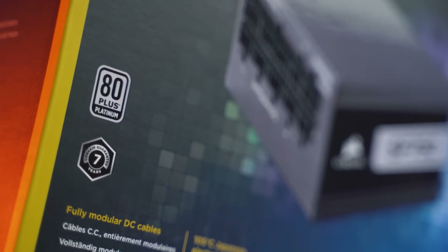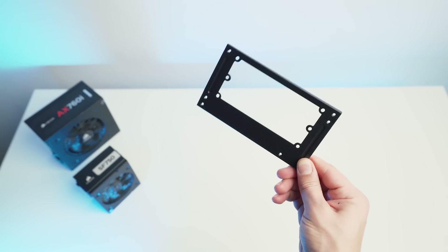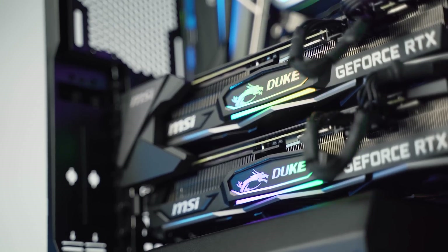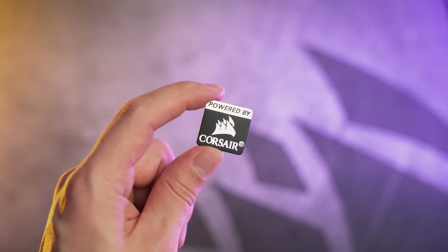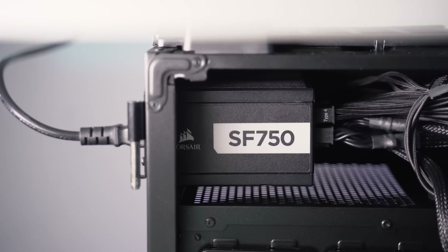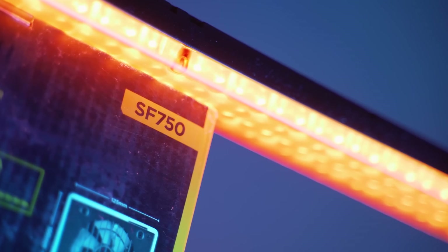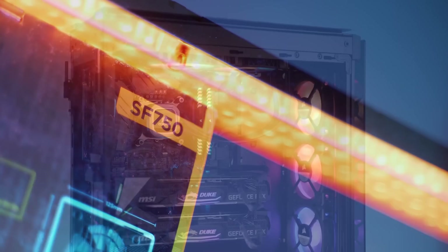The seven year warranty should also be a nice reminder of the quality you're getting, and an SFX to ATX bracket is included — handy for our particular configuration here. Who doesn't love a power badge for a system of any caliber? Compact, quiet, and built to perform. The SF series is the perfect choice to power the world's best PCs, small form factor or not, available in 450, 600, and 750 watt units.